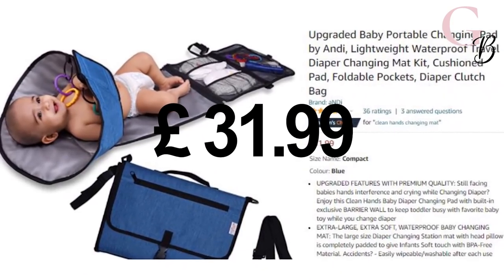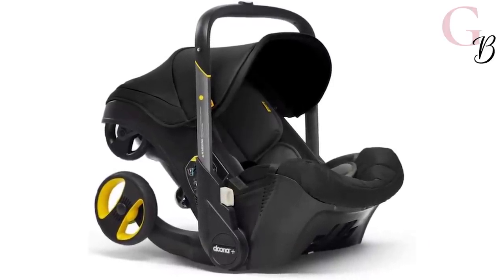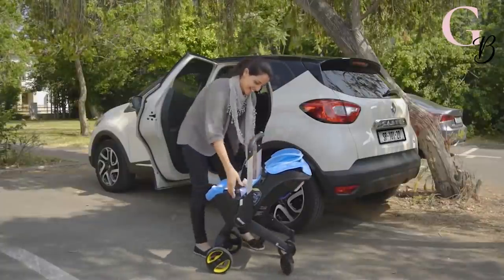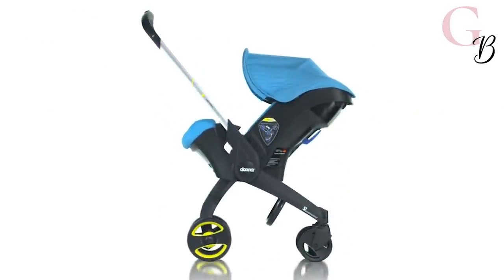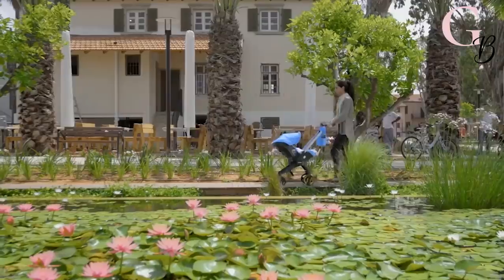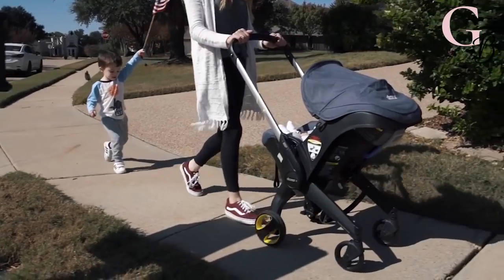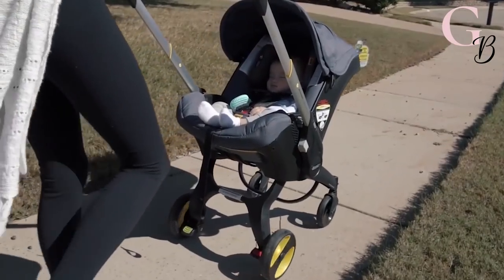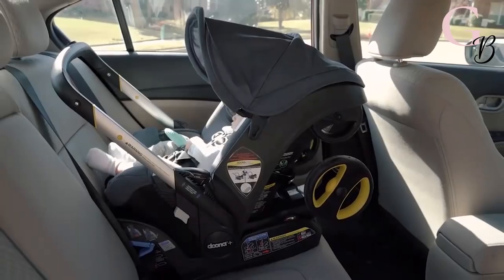Number 5: Doona car seat and pram. It is the world's first ever infant car seat with a built-in mobility solution. In only seconds you can push a button and your car seat will quickly turn into a safe, comfortable, and stylish stroller. It features an incredibly stylish and unique design that will allow you to navigate the streets looking like the most fashionable mum around. If your child falls asleep in the car, it easily and quietly folds out into a stroller. Designed to safety standards, enjoy complete convenience for only £299.